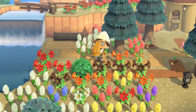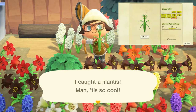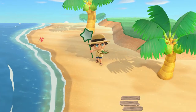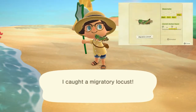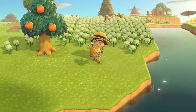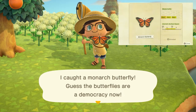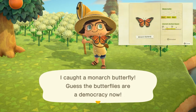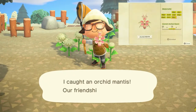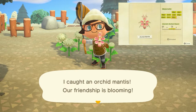The mantis can be found sitting on flowers on your island from 8 a.m. to 5 p.m. and sells for 430 bells. The migratory locust can be found on the ground from 8 a.m. to 7 p.m. and sells for 600 bells. The monarch butterfly can be found flying around your island from 4 a.m. to 5 p.m. and sells for 140 bells. The orchid mantis can be found only on white flowers from 8 a.m. to 5 p.m. and sells for 2,400 bells.